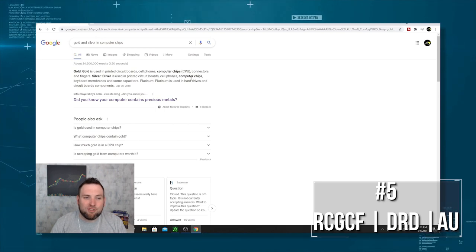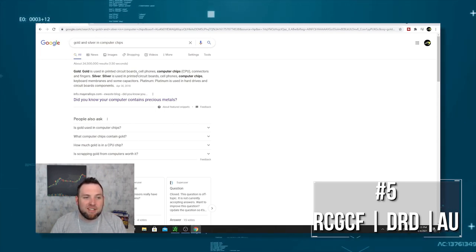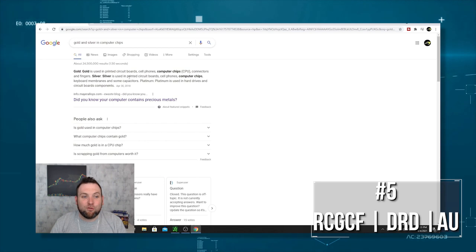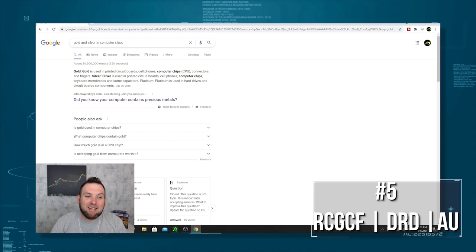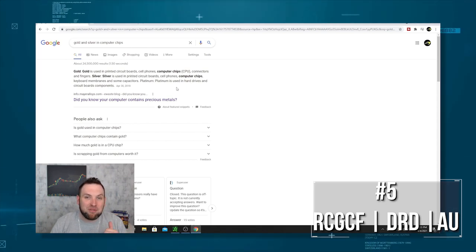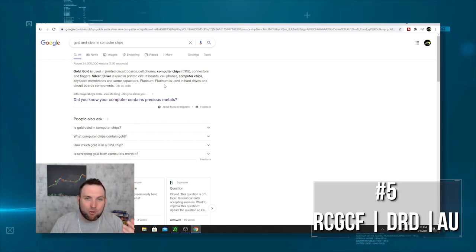Gold is used in printed circuit boards, cell phones, computer chips, connectors, and fingers. Silver is used in printed circuit boards, cell phones, computer chips, keyboard membranes, and some capacitors. Platinum is used in hard drive and circuit board components.